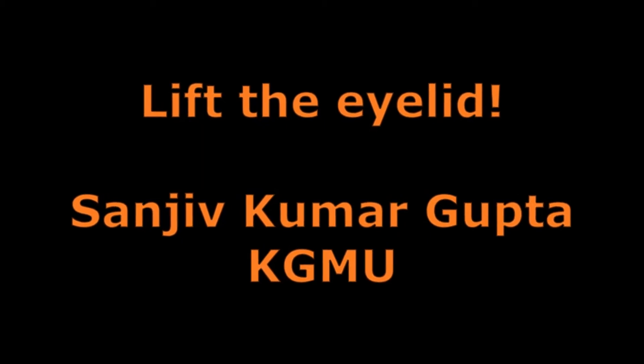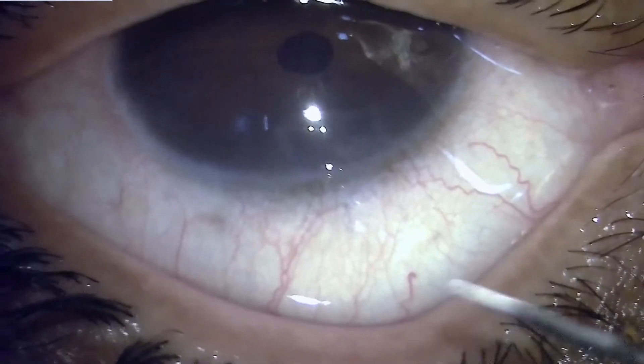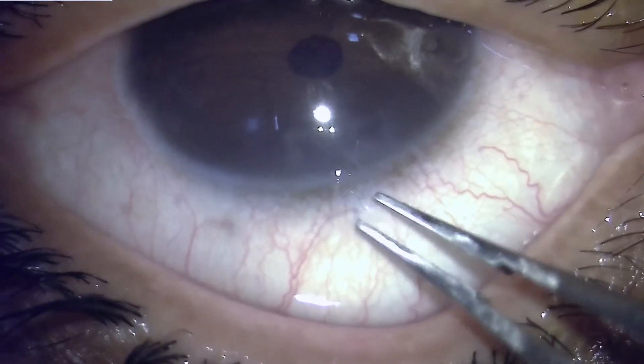At times we have patients who complain of foreign body sensation after cataract surgery. This is one such situation where we found a foreign body — a fiber — which was protruding through the incision and coming in contact with the eyelid when the eyelid was moving.